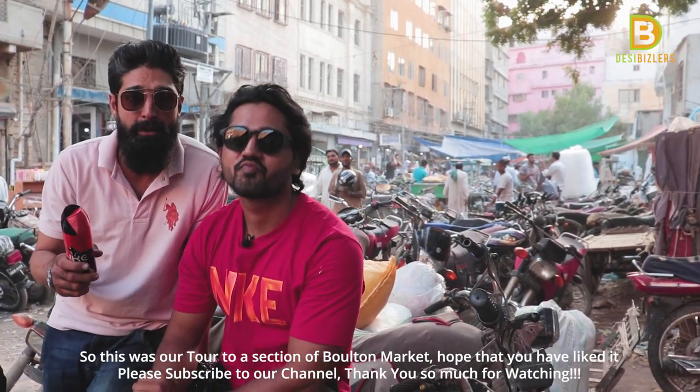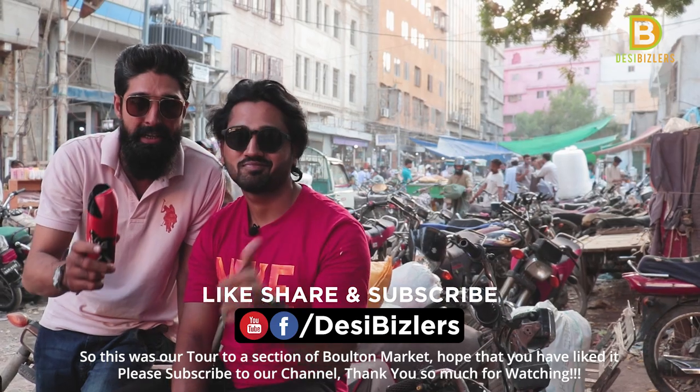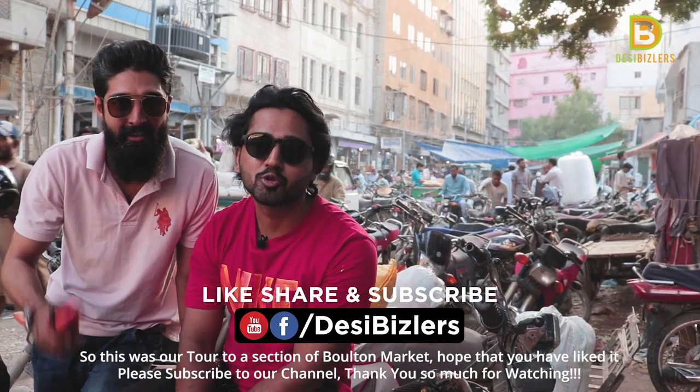If you liked this video, please like, share and subscribe. Please stay connected. Thank you so much.